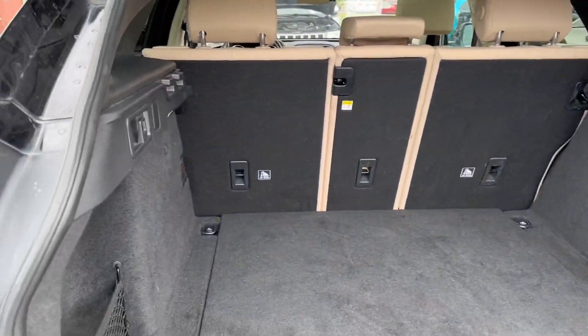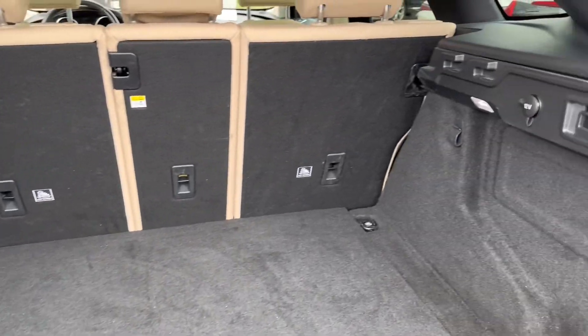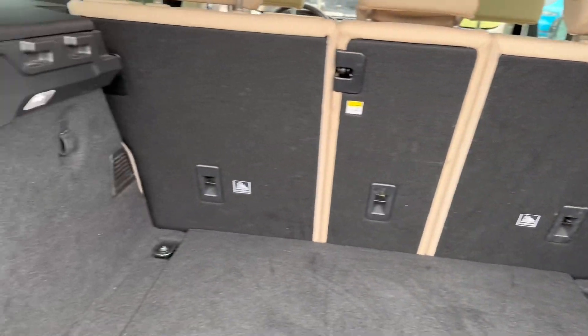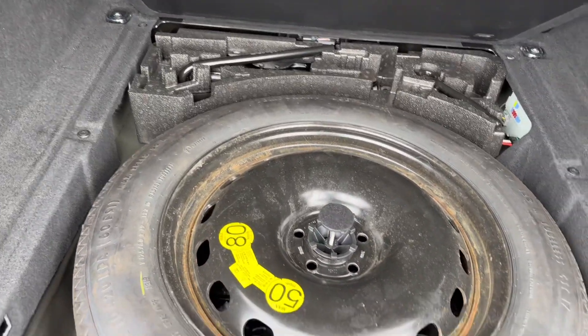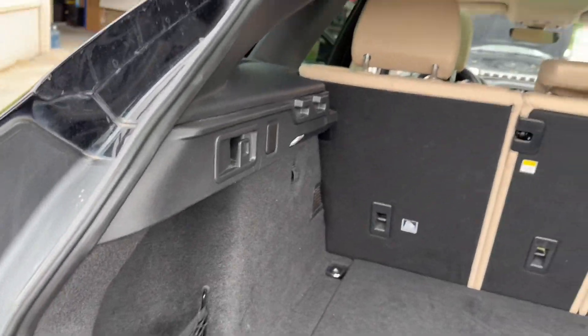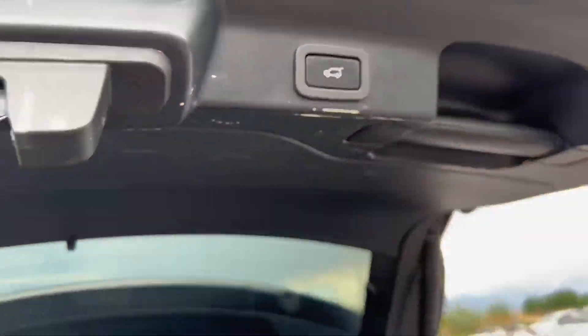Back over here you've got ample storage room. You've got a charger back here, and then you've got your spare tire kit under there as well. Automatic liftgate.